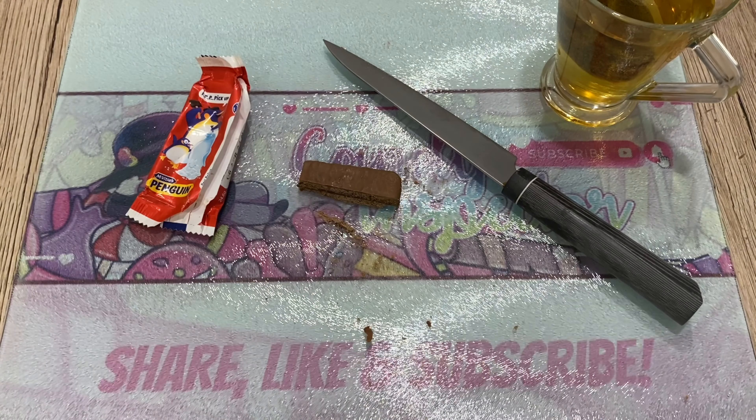Maybe I should do another inspection of this bad boy in the future. But so far with what I've tasted, it's painful to say, but I have to give it a three — just because the packaging is fun and it is chocolate. Three out of ten, unfortunately.